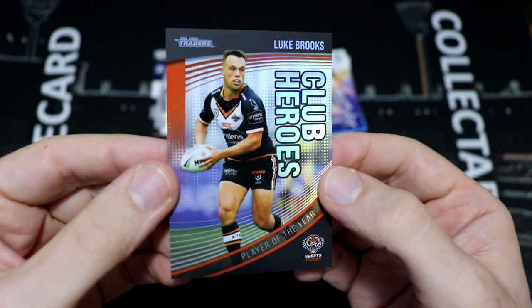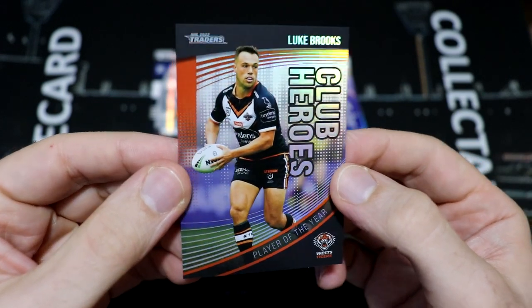Luke Brooks was the Tigers Player of the Year last year — we'll take that. Club Heroes are a box hit, very chuffed with that pickup. Another NRL Traders video done and dusted — I loved all those inserts, especially the rising stars, most of which are new. For any doubles, I'll be putting them on my trade spreadsheet — the link is in the description. If you'd like to do some NRL card trading with me, hop on there and let's make some trades. Until next time, stay cool, take care. My name is Dave, this is Scorecard Collectibles, and I can't wait for you to join me next time.